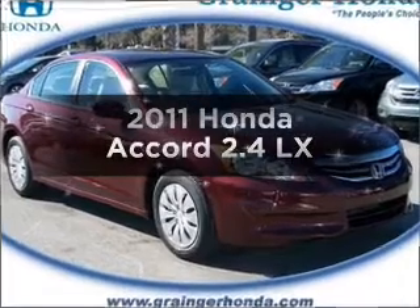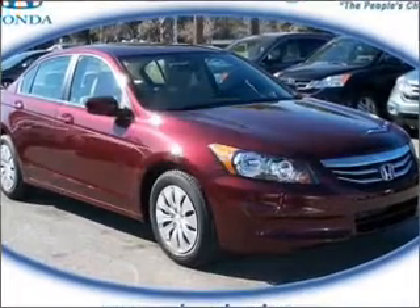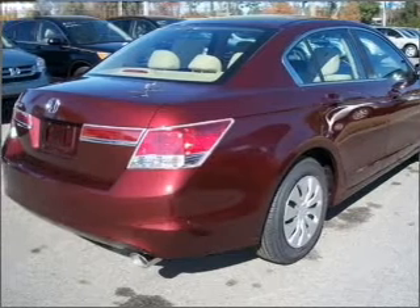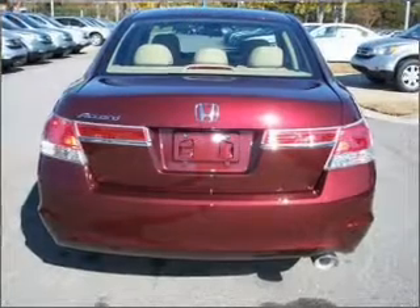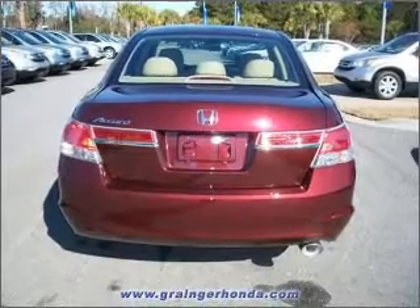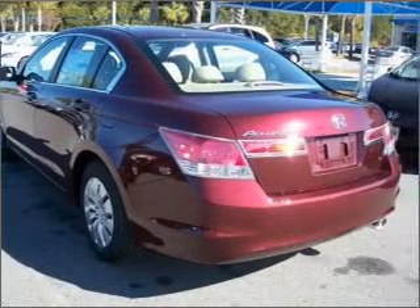Introducing the 2011 Honda Accord — this is the set of wheels you've been looking for, with an efficient four-cylinder engine connected to a smooth-shifting five-speed automatic transmission. Premium wheels lend a distinctive appearance, and the anti-lock braking system will keep you safe on the road.